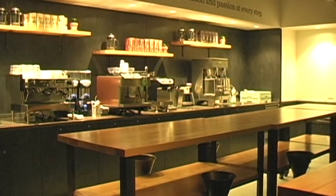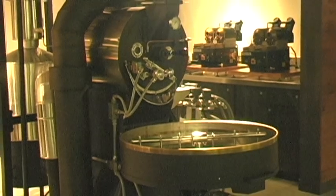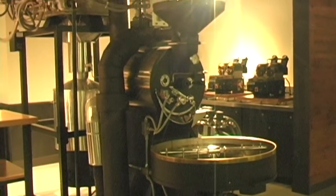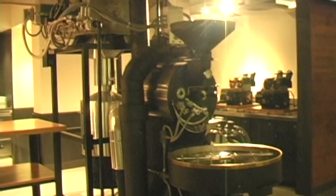And now, the centerpiece of the entire project — a full-size Starbucks coffee roasting machine, complete with pressurized stainless steel tanks, now fully operational in the new facility.